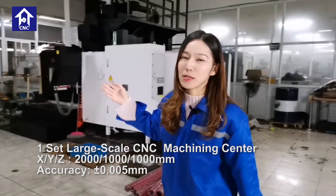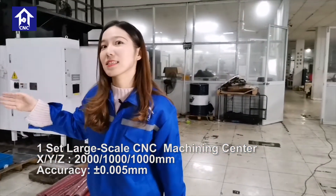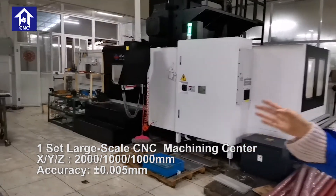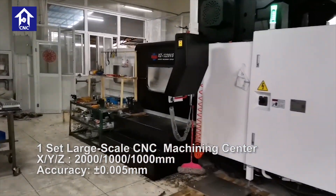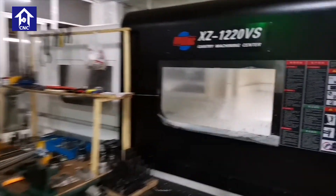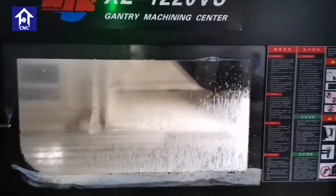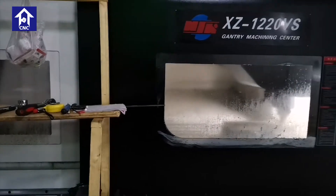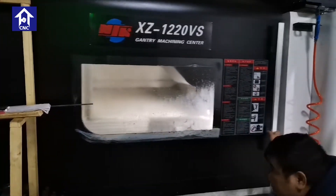First, I want to show you the three-axis machine for big parts — mechanical parts. This machine is very big and it is for the big mechanical parts and components. This is one of our three-axis machines for big mechanical parts and components.